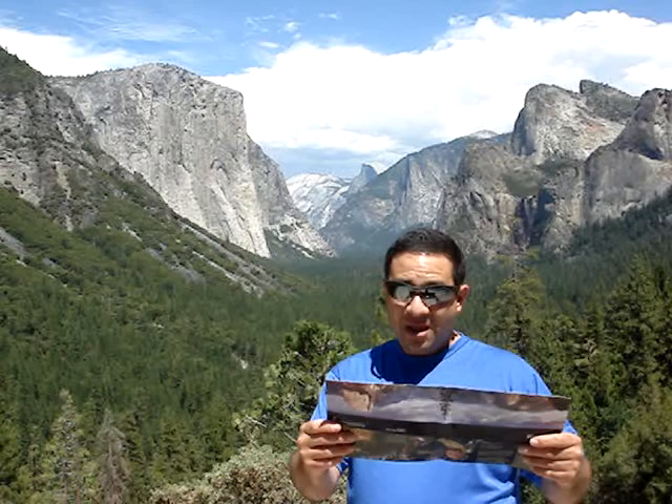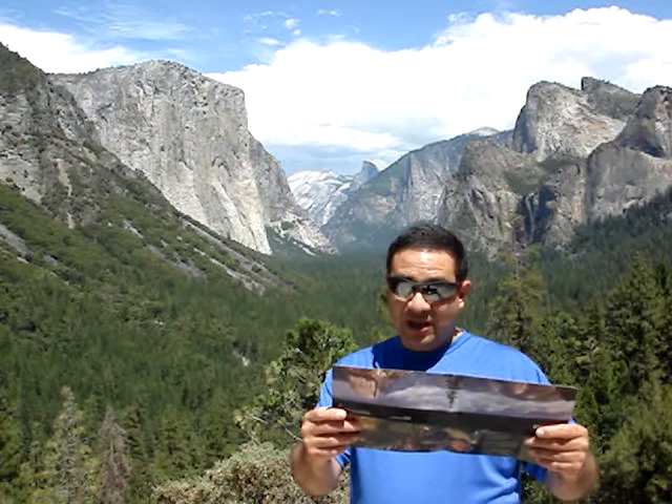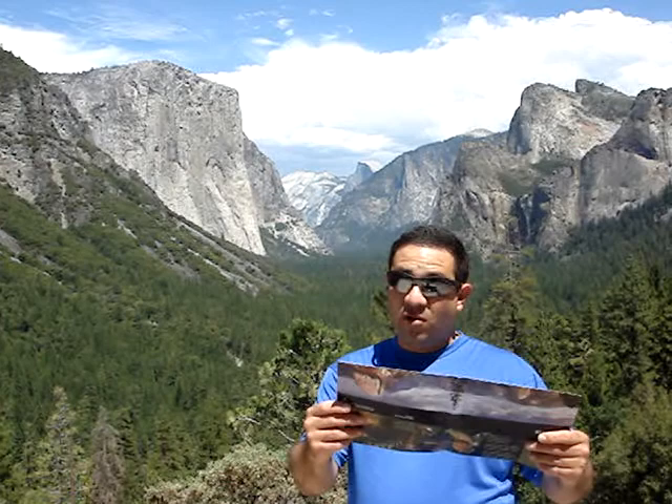Glaciers sculpted this landscape, plucking, scraping, and polishing as they moved down canyons. Their power shaped Lambert Dome, Roche-Montanay — which in French is Sheep Rock — and Cathedral Peaks. Nobby Top, known as Nangatak, and others stood above the glaciers, escaping their forces.